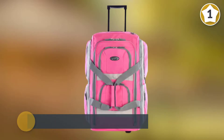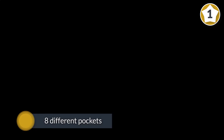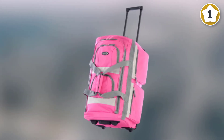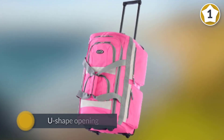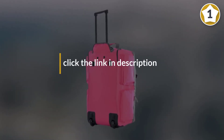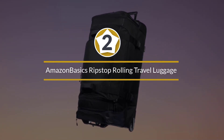There are eight different pockets on this bag, which make organizing your stuff a piece of cake. The U-shape opening of the main compartment makes it super easy to access your things inside the bag.